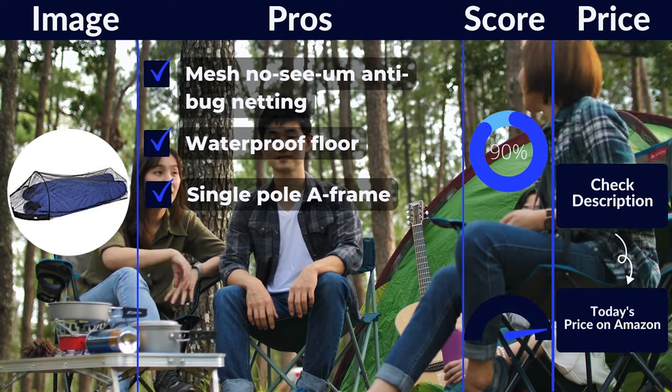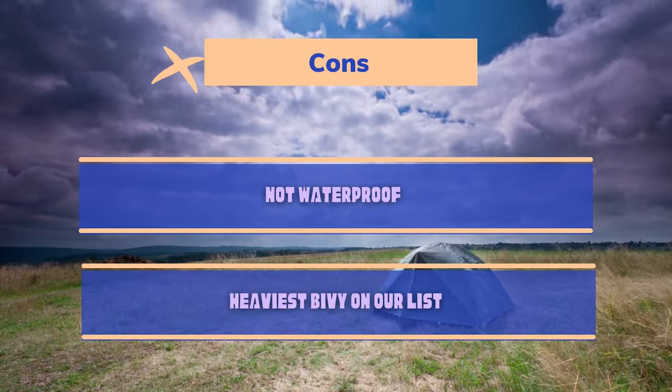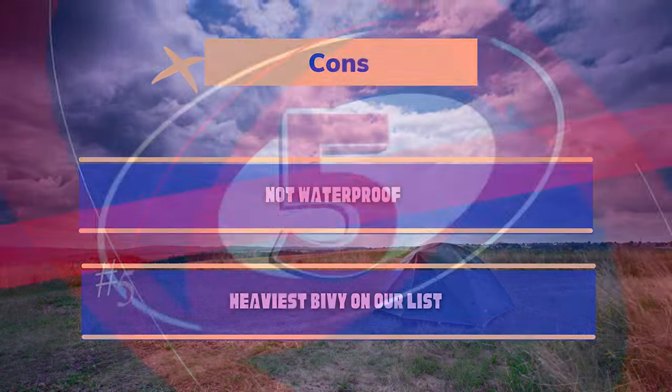Great value for money. Pros: mesh no-seam anti-bug netting, waterproof floor, single pole frame. Cons: not waterproof, heaviest bivy on our list.